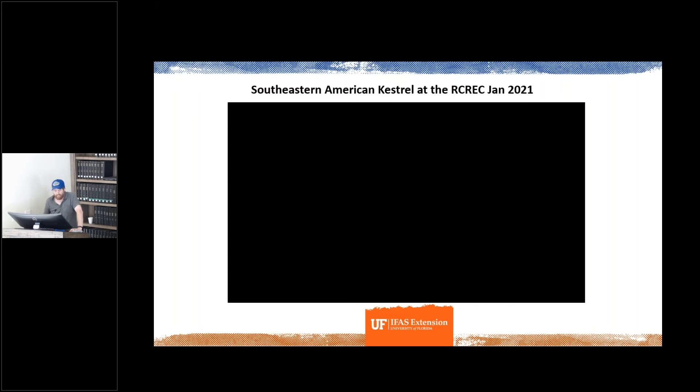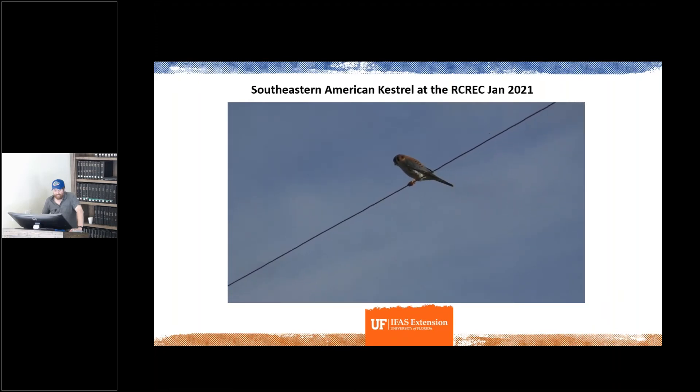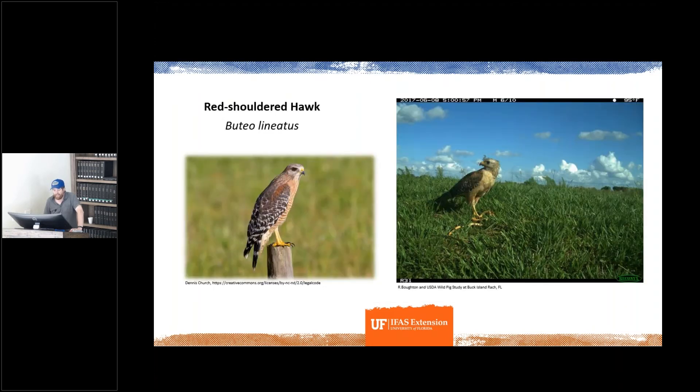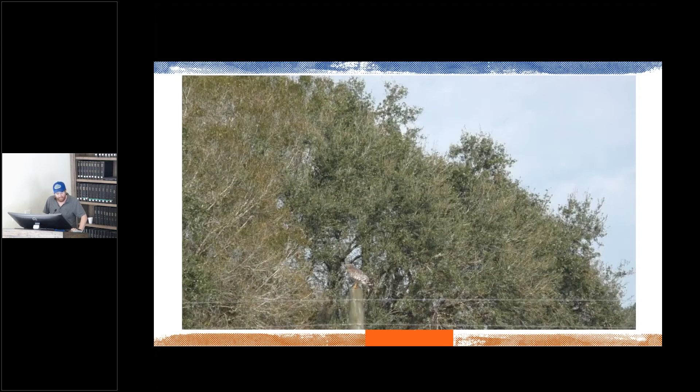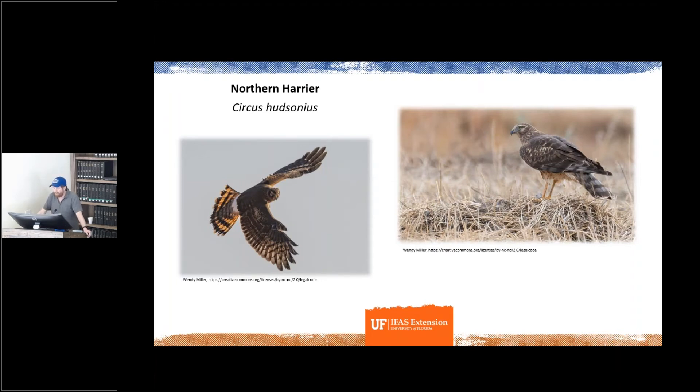Red-shouldered hawks are another real common avian predator here at the ranch — one of those trail cam photos from Dr. Boughton's team shows one with a snake. Harriers are here as well — we saw one the other day on the ranch. They're an important rangeland species and predator. Burrowing owls are lucky enough to be seen here every year. They actually create their nest underground in a burrow, sometimes using gopher tortoise burrows. You'll occasionally see them fly up and do their sort of wiggle dance on a fence post as you're driving by.